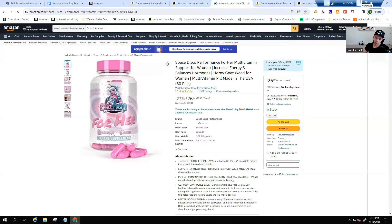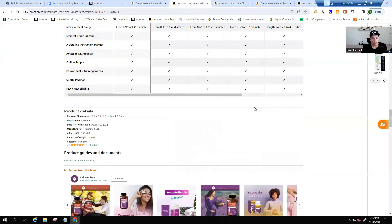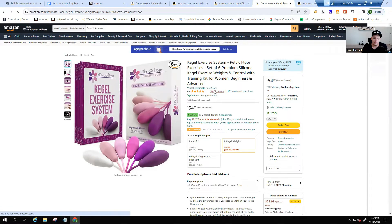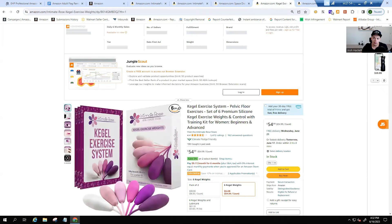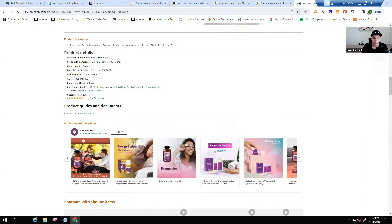Here's a female libido enhancer that was previously marked as an adult product. They made some changes, and now it's not marked as adult — it has a sales rank. And here are kegel weights: one listing is marked as adult and has no sales rank, while an almost identical listing has a sales rank and is not flagged. It's handled on a case-by-case basis, and even products that are adult in nature can avoid being marked as adult.